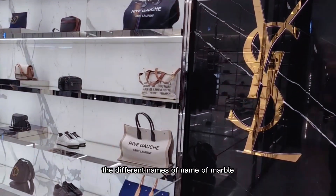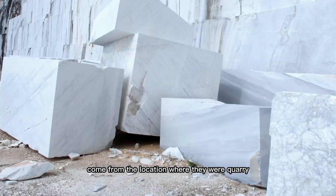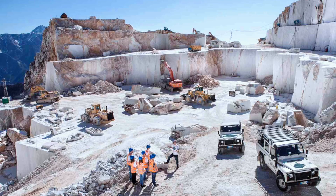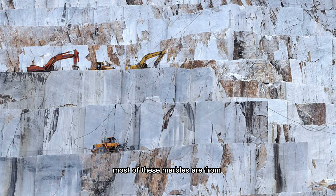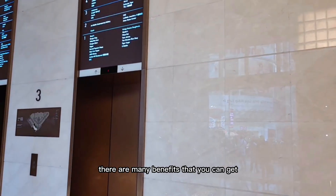The different names of marble come from the location where they were quarried. Different types include Calacatta, Carrara, Statuario, Emperador, and Crema Marfil. Most of these marbles are from Italy, Spain, and Greece.